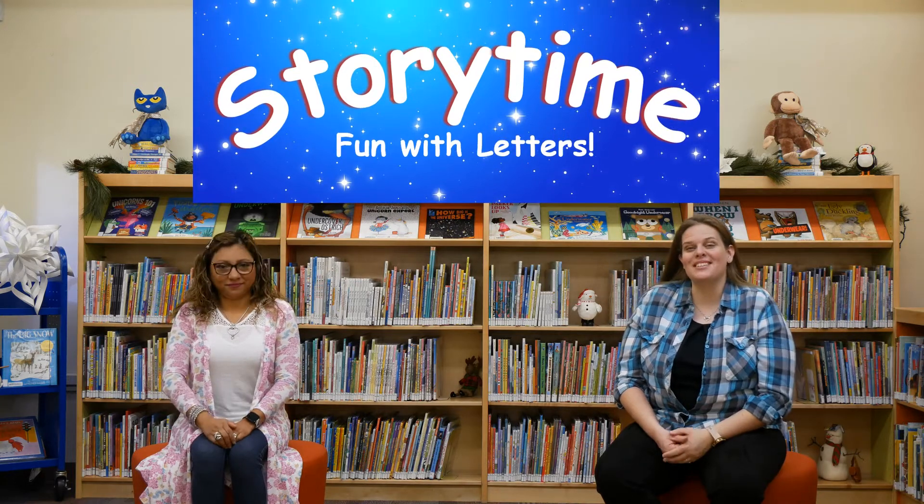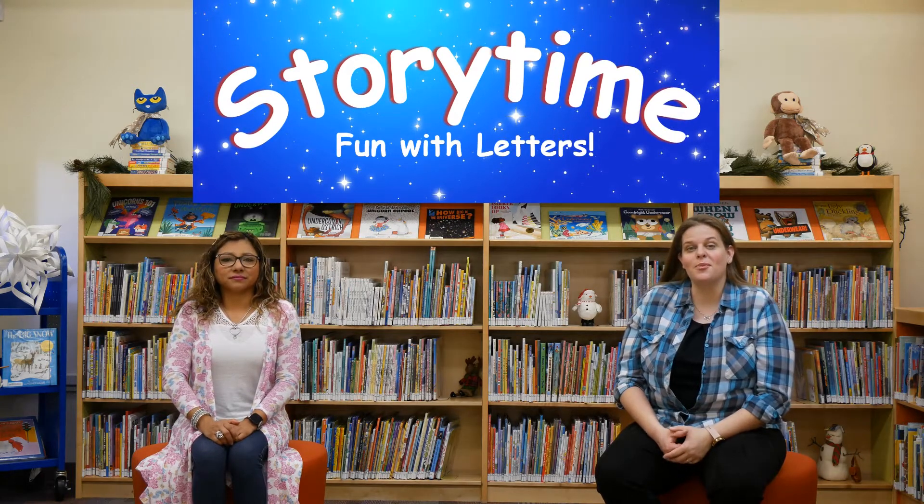Hello everyone, and welcome to Storytime Fun with Letters, where every week we'll be learning about a new letter. I'm Miss Carly. I'm Miss Silvana, and we're so glad that you guys could join us today.